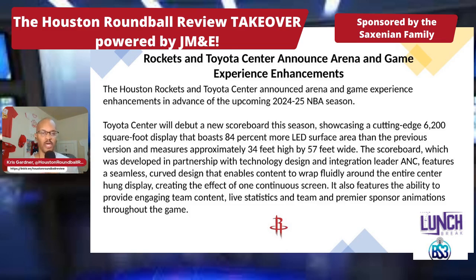Toyota Center will debut a new scoreboard this season, showcasing a cutting-edge 6,200 square foot display that boasts 84% more LED surface area than the previous version and measures approximately 34 feet high by 57 feet wide. The scoreboard features a seamless curved design that enables content to wrap fluidly around the entire center-hung display, creating the effect of one continuous screen.